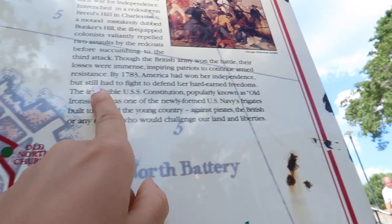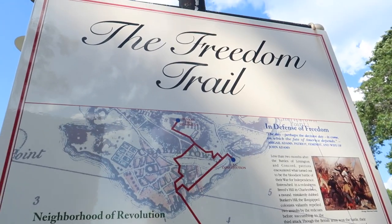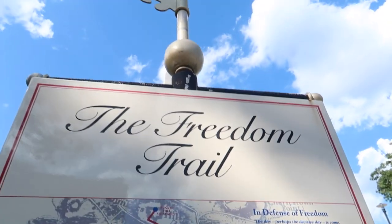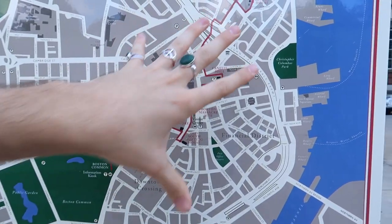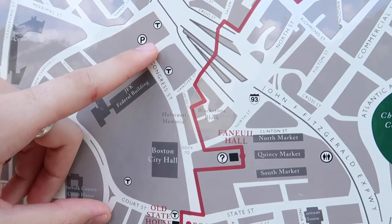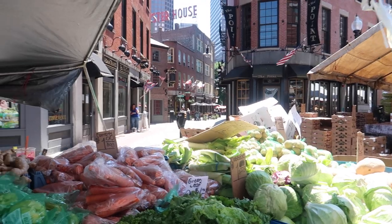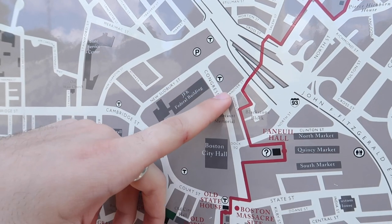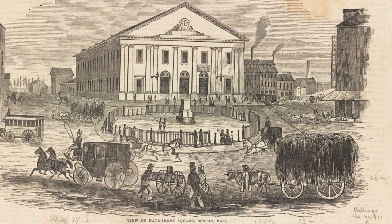By 1783 America had won her independence but still had to fight to defend her hard-earned freedoms. There's this huge thing called the Freedom Trail — it's apparently three miles long. Right now we are here at the Bunker Hill monument. That's Haymarket over there, and there's a little street where I go to the fruit market. The station's called Haymarket because when horses were still used for transportation, people would stop and feed their horses here — but now it's a fruit market.